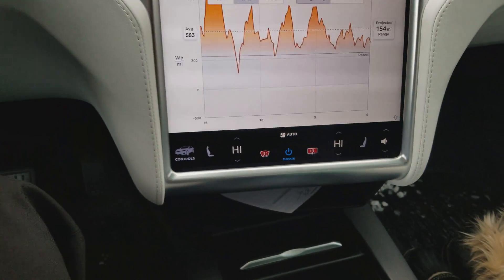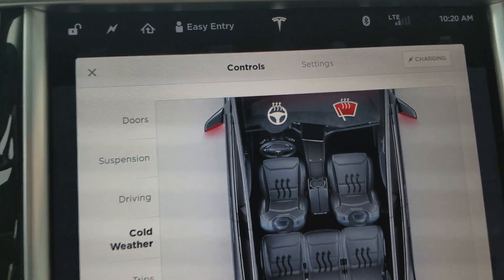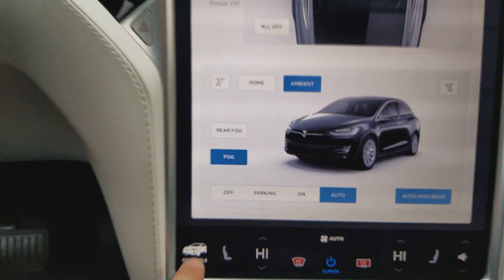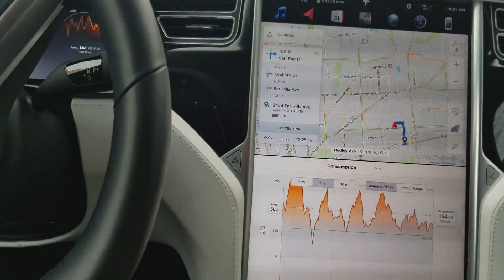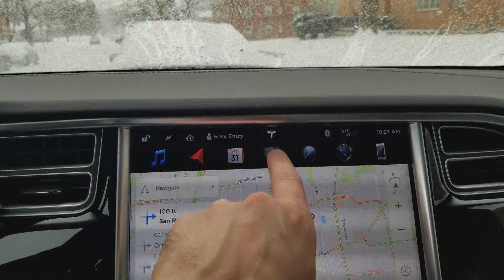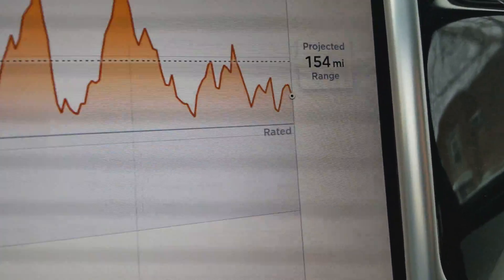We do have the cold weather package on this car, so we're running the heated wipers and mirrors. I've got the back window defroster on. A trick to see your actual range is to tap the graph at the top of your dash and then look at the projected range.